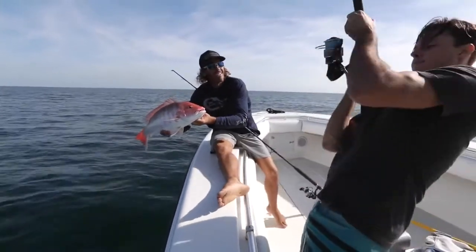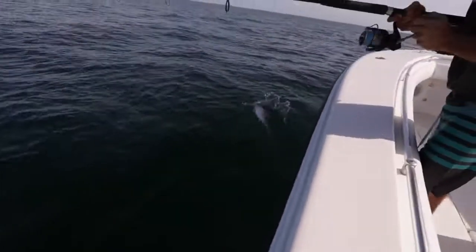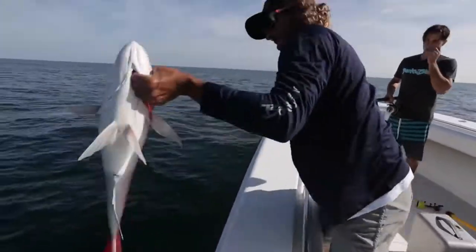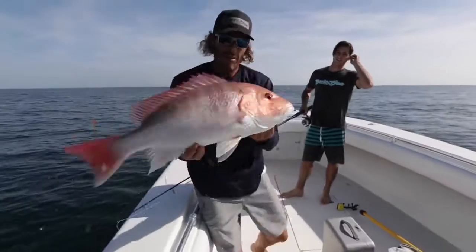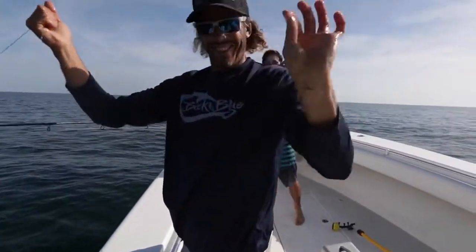Not bad. Peter might have something a little bigger — he takes it easy. We got color up there for Peter. This one's nice! And we're good. Good release.